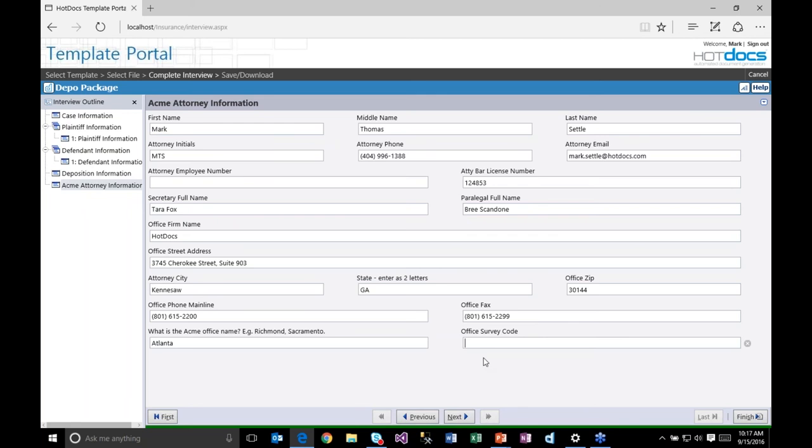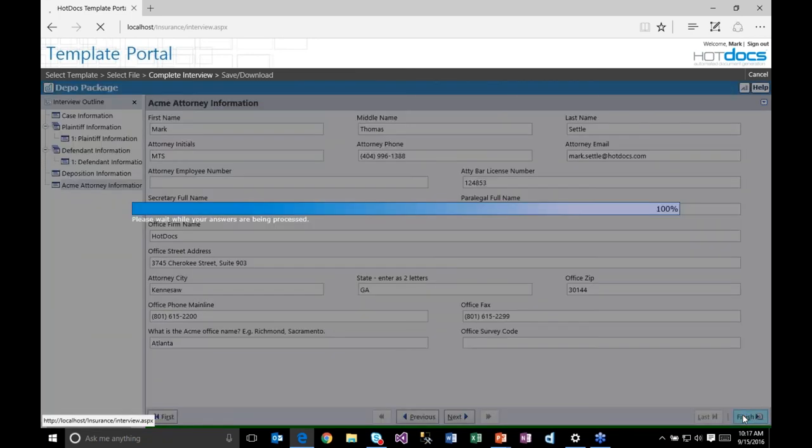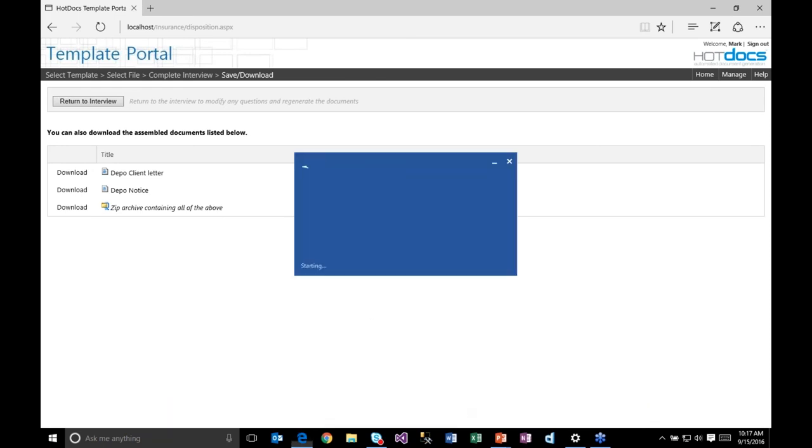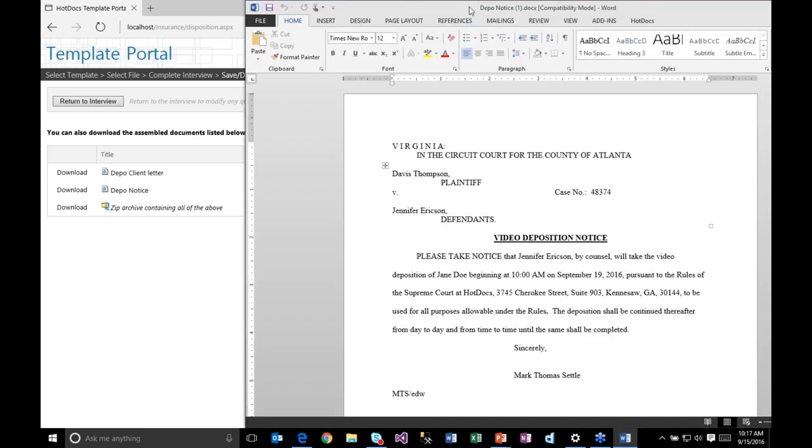I go through and answer all the questions. When done, I just click Finish. That processes my answers, uses the template to generate output documents. I get an output client letter and a deposition notice, and I can download a zip of both or each individually. I'll download the deposition notice and open it in Word — it's a standard Word document. Here you can see a video deposition notice between Davis Thompson and Jennifer Erickson with all the information I input coming out nicely into the output document.